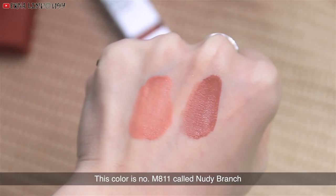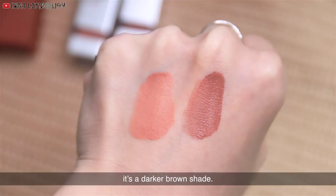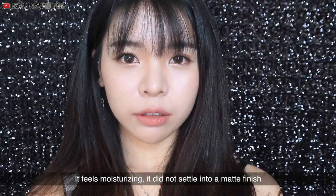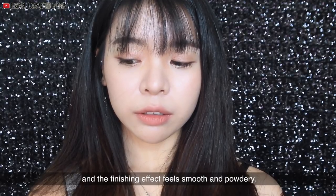This color is number M811 called Nudy Branch. It's a darker brown shade. It feels moisturizing and did not settle into a matte finish. It feels weightless and the finishing effect feels smooth and powdery.